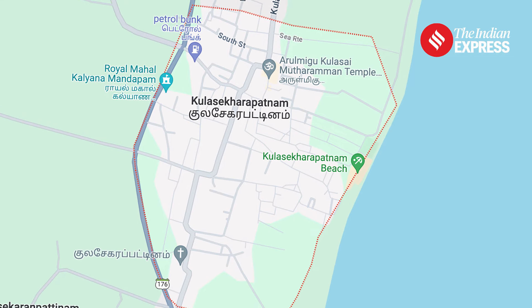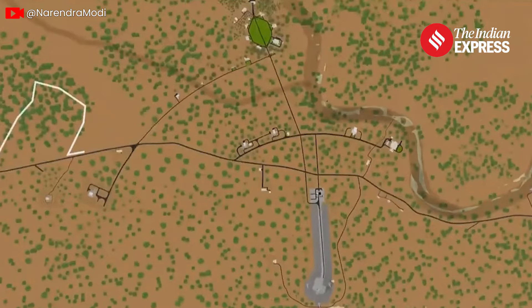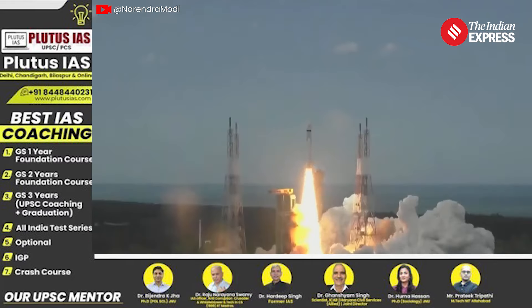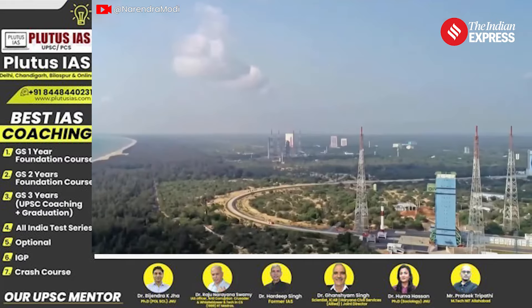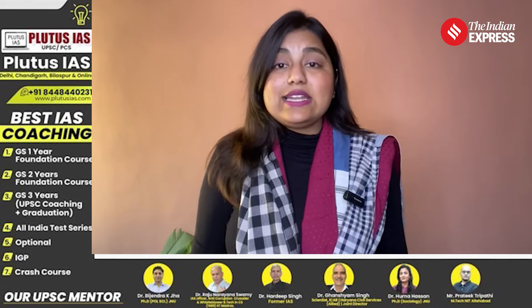Why Tamil Nadu? Well, Kulasekharapattinam's location is like a natural boost for future launches, especially for small satellite launch vehicles. It allows for a more direct southward launch trajectory, saving fuel and enhancing payload capacities. Unlike current launchers from SHAR, which have to go eastwards around Sri Lanka before heading south, launches from Kulasekharapattinam can take a straight southward route.